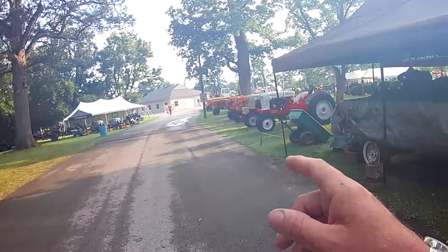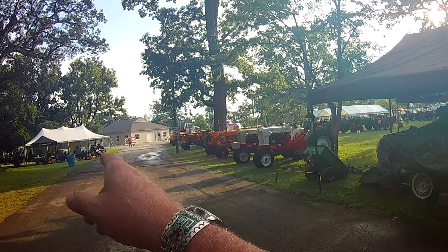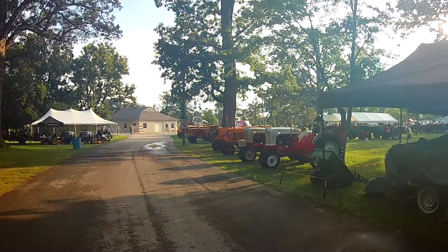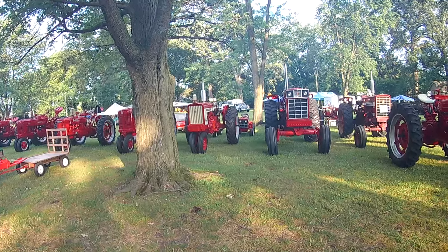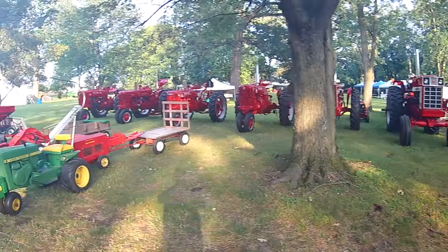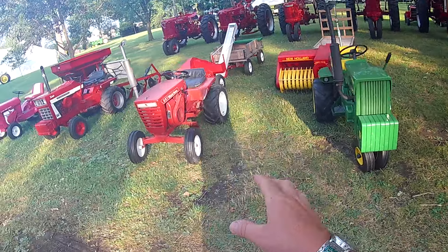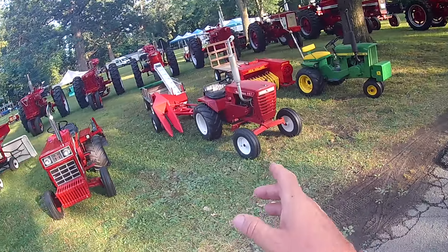Let's look into the west here, into the sun. There's the $5 bundle wood, self-serve. This will all fill in with vendors, and then the food, the parts swap. Just tractors of all makes.